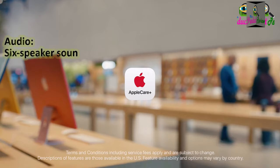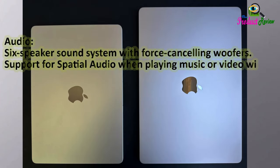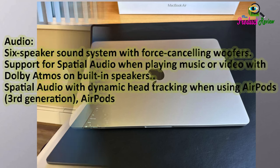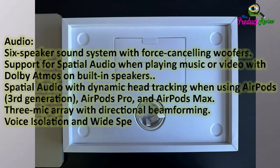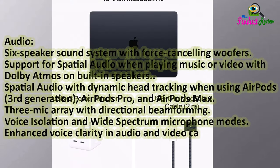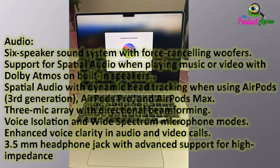Audio: 6-speaker sound system with force-cancelling woofers. Support for spatial audio when playing music or video with Dolby Atmos on built-in speakers. Spatial audio with dynamic head tracking when using AirPods third generation, AirPods Pro, and AirPods Max. 3-mic array with directional beamforming, voice isolation, and wide-spectrum microphone modes. Enhanced voice clarity in audio and video calls.